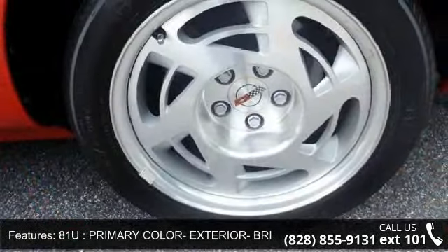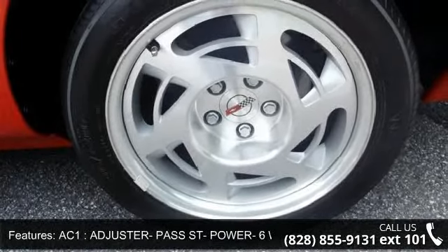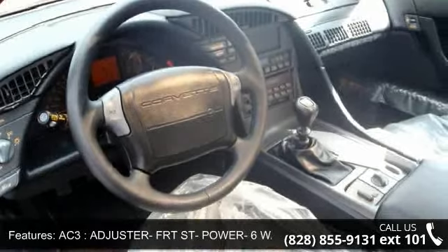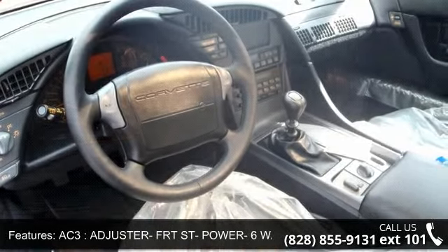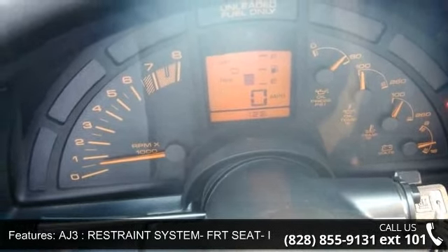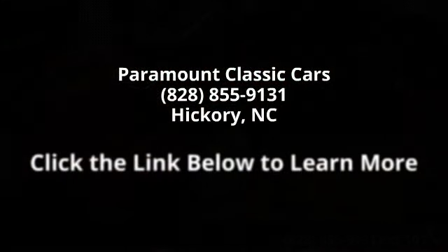Merchandise Trans MAN 3-SPD Provisions. QA2. Wheel 17 x 9.5 FRT x 11 RR Aluminum Styled. GM3. Axle Rear 3.45 Ratio. Low mileage is an important factor in your purchase.